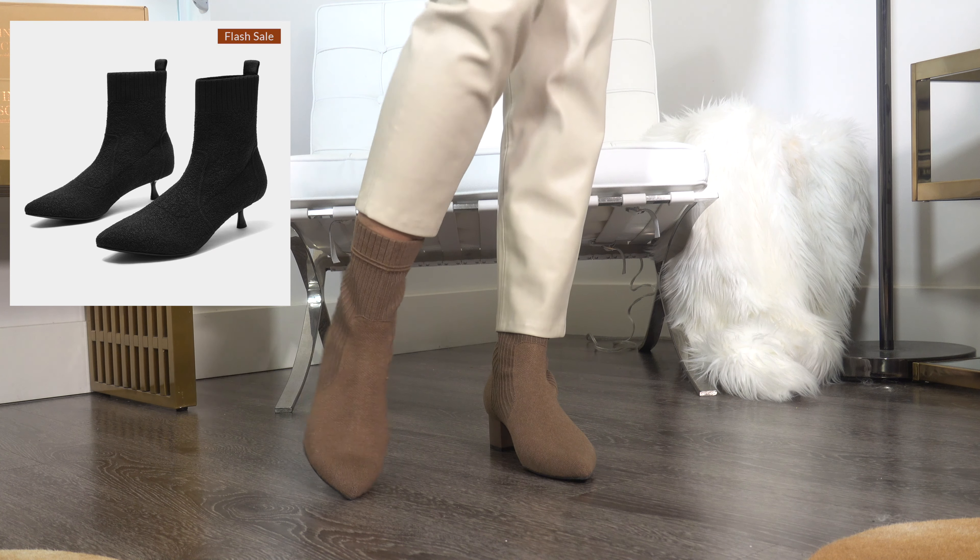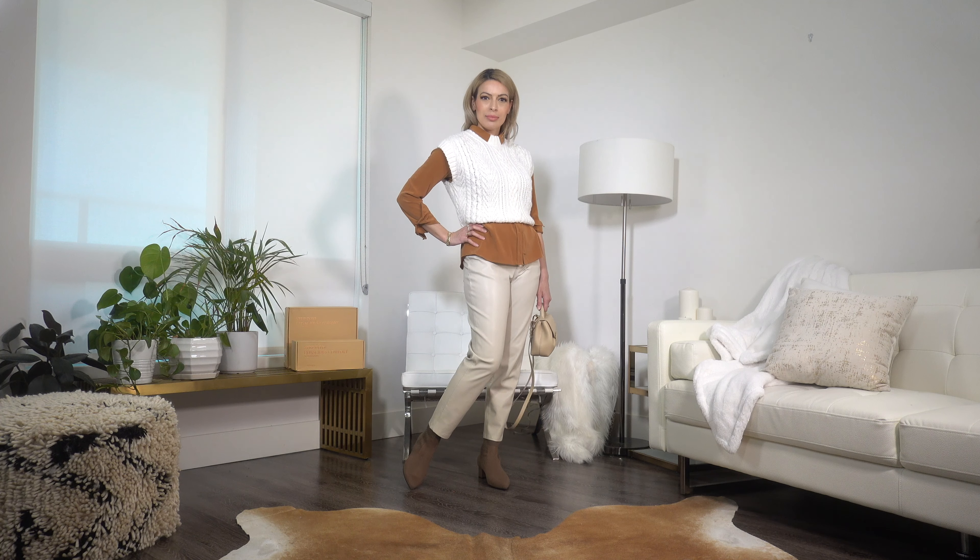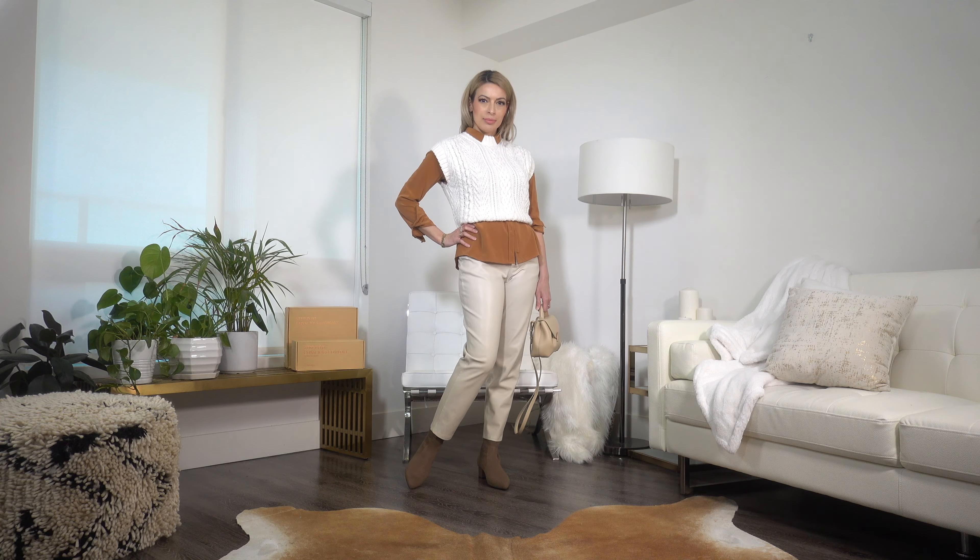These gorgeous boots also come in black, and on the website they also come in a variation with a kitten heel, which I find so elegant and feminine. If you're enjoying this video, please consider subscribing — just hit the red subscribe button below and the notification bell so you don't miss my next upload.